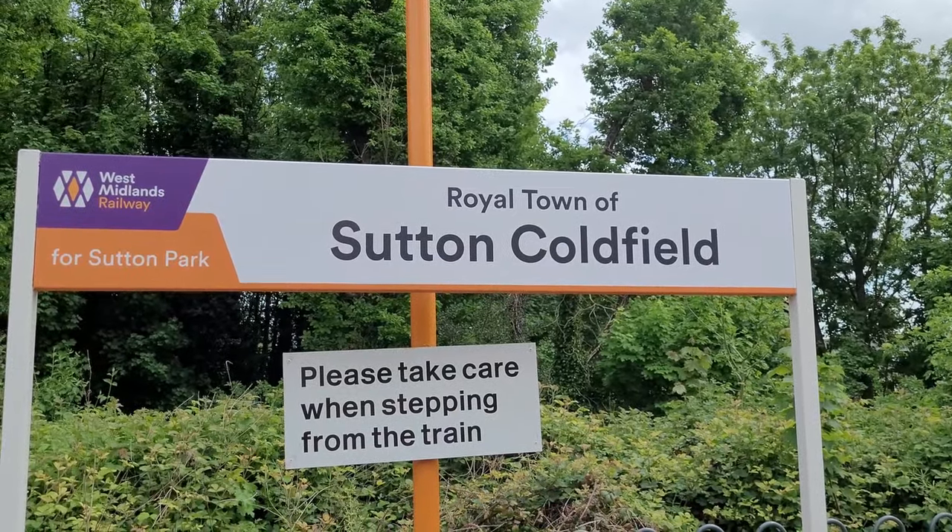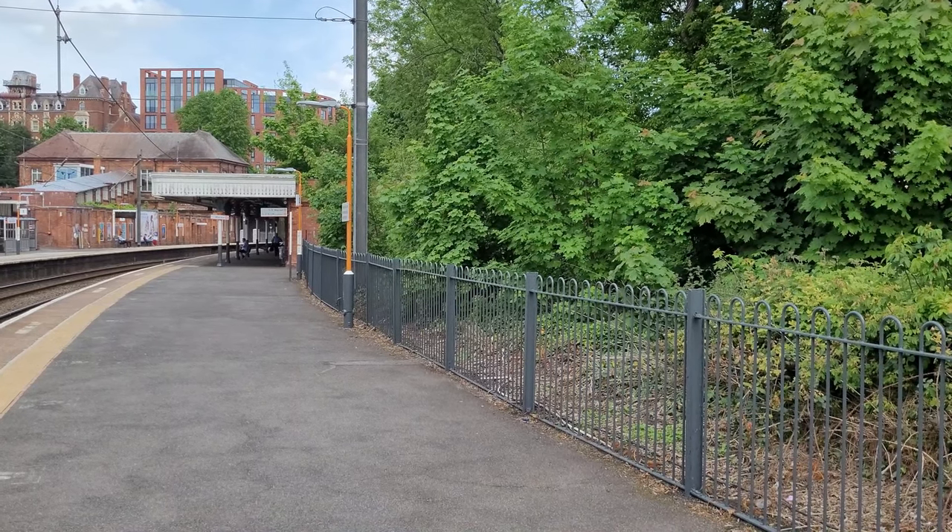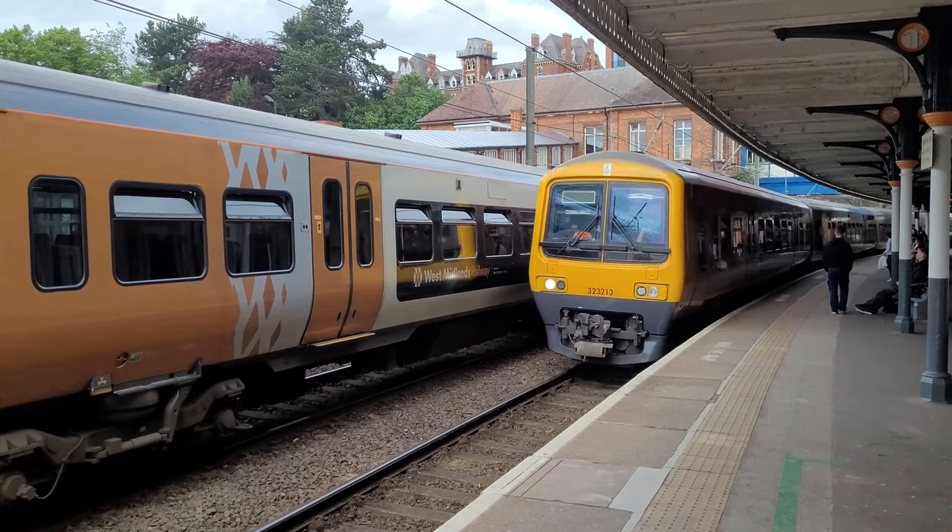So we've now made it to Sutton Coldfield station. When they built the line from Birmingham, Sutton Coldfield used to be the terminus of the Cross City Line before they extended it to Lichfield. This station opened on the 2nd of June 1862. That's a good one.